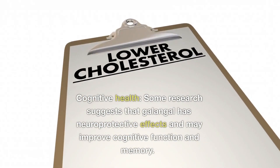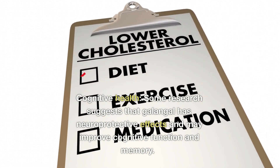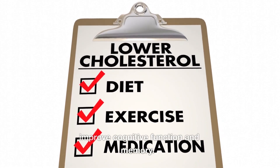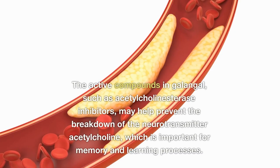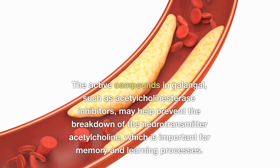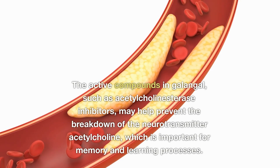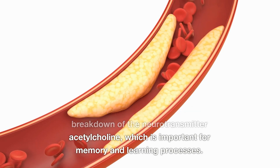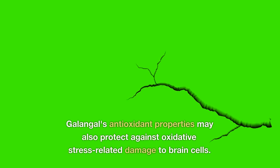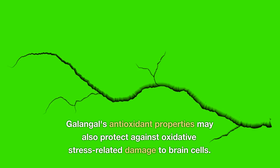10. Cognitive Health: Some research suggests that galangal has neuroprotective effects and may improve cognitive function and memory. The active compounds in galangal, such as acetylcholinesterase inhibitors, may help prevent the breakdown of the neurotransmitter acetylcholine, which is important for memory and learning processes. Galangal's antioxidant properties may also protect against oxidative stress-related damage to brain cells.